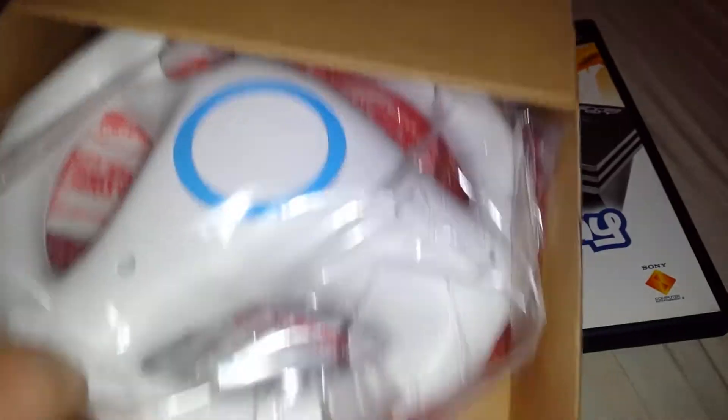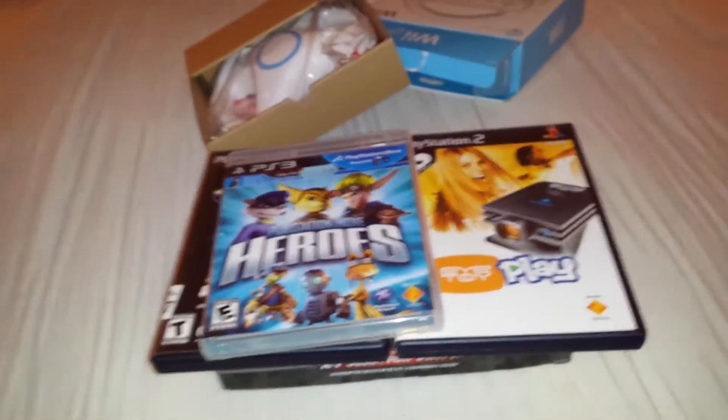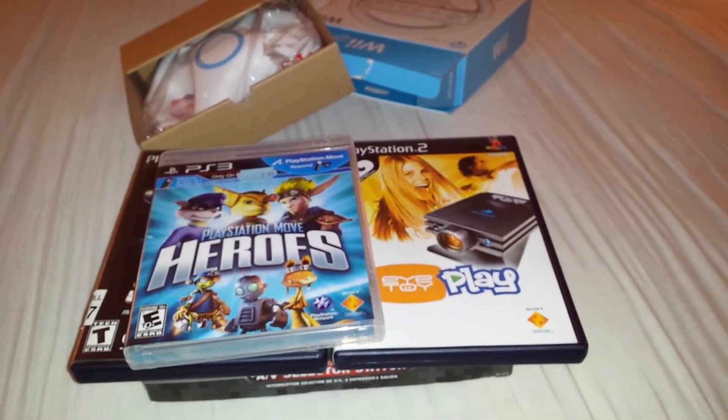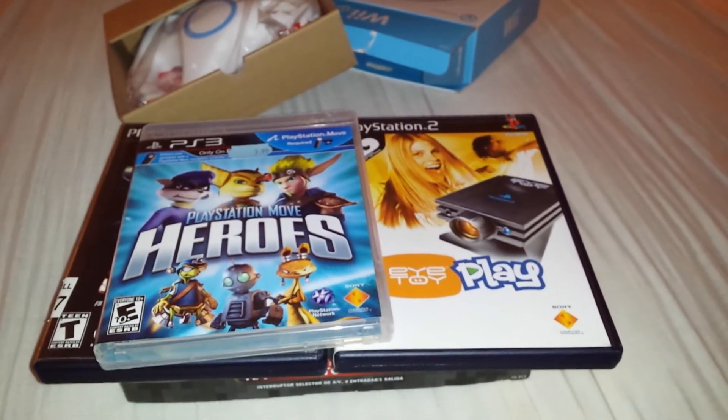So this is what I got — Stuntman PS2, iToyPlay, the Wii Wheel, PlayStation Move Heroes, and the AV selector switch. Thank you guys for watching. I know this video was short, but thanks for watching. If you like this, please subscribe, and have a good day. Peace.